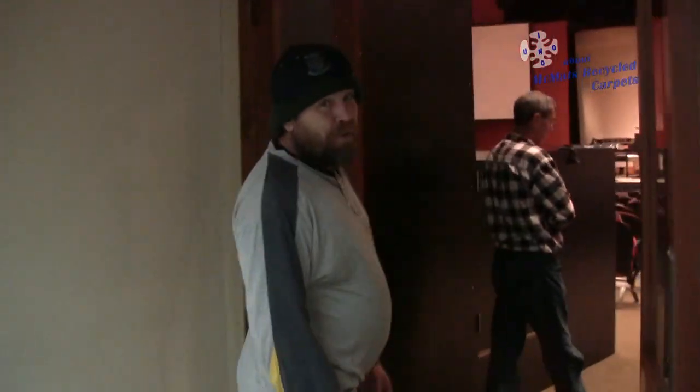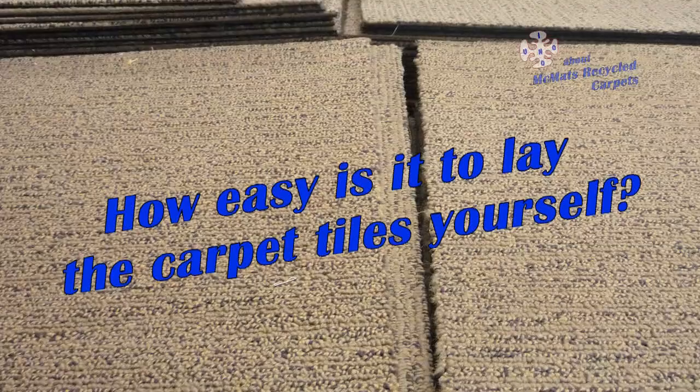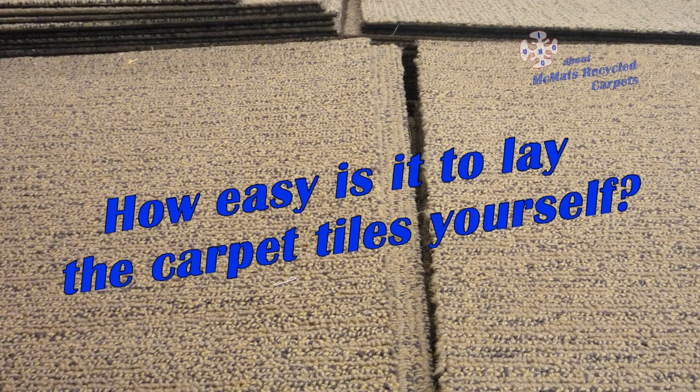We did. So for a little bit of discount, you get a little bit of colour variation. You don't even notice it after a week. Very, very easy.